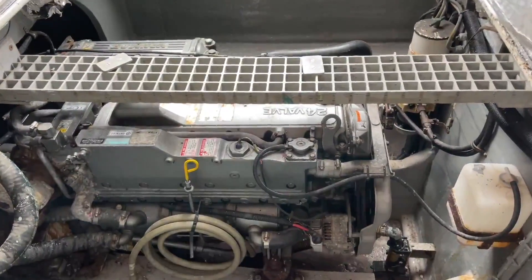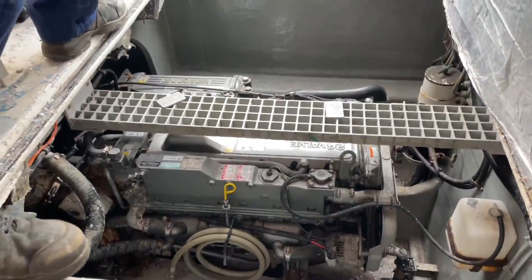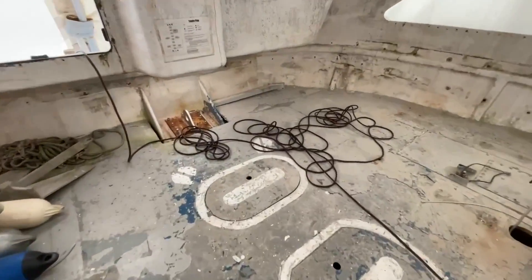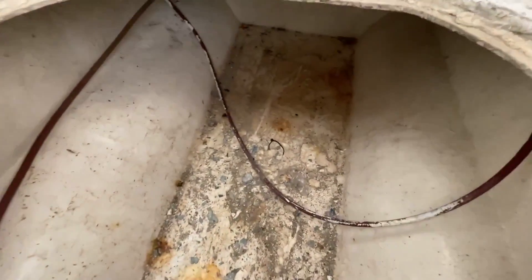I found out that the resale value of the two Yanmar engines would actually be pretty much what the seller is asking for the whole boat. This wasn't what you would typically call a perfect moment to buy a boat — we had just moved apartments, which cost a lot of money, and we were just about to have a baby. But sometimes you just can't wait for the perfect moment.